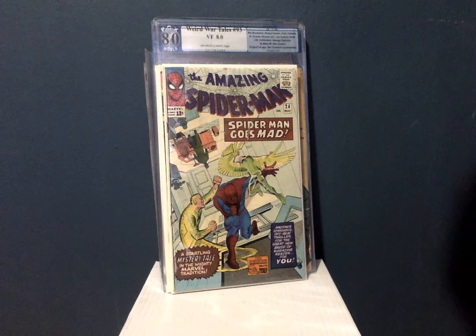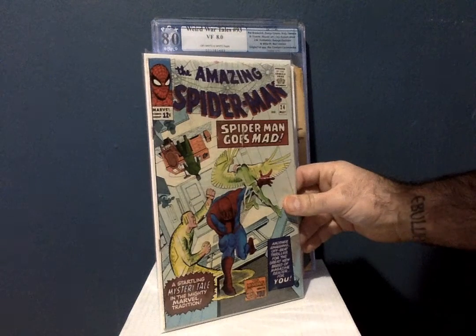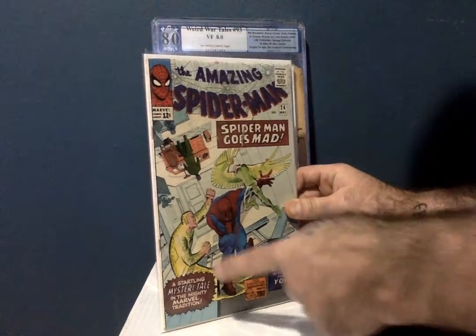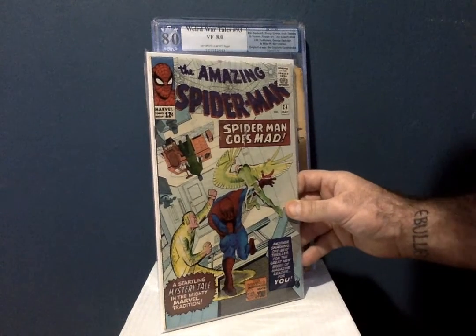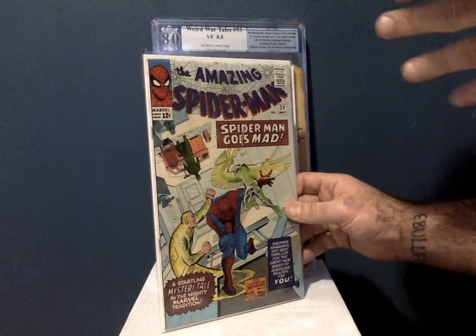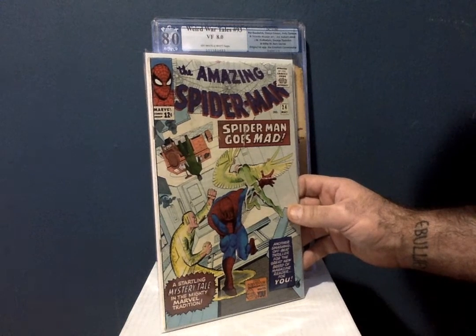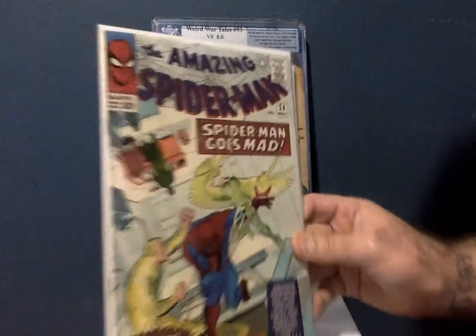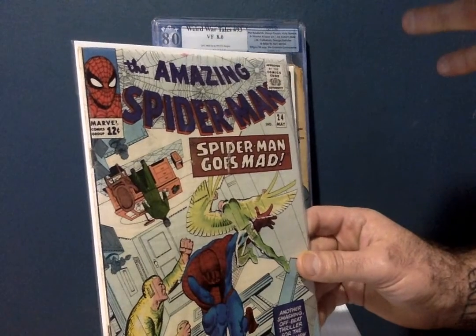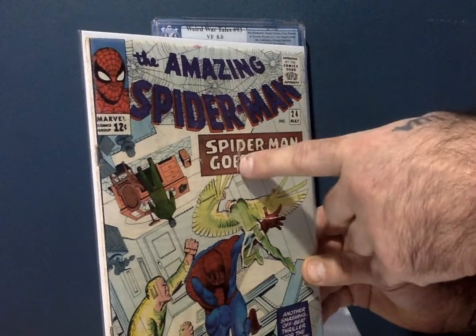Another book that's filling in some of the holes I have — I don't have any issues in the 20s of Amazing Spider-Man. You can't go wrong with owning Spider-Man comics. This is issue number 24 where Spider-Man goes mad. He starts seeing hallucinations of Sandman and other villains he's gone up against. This is a VG solid and I got it for $32 on eBay, which I thought was a great price.